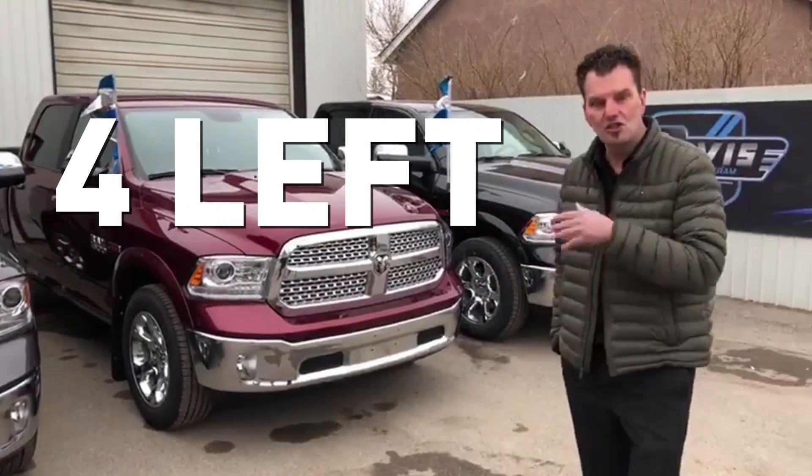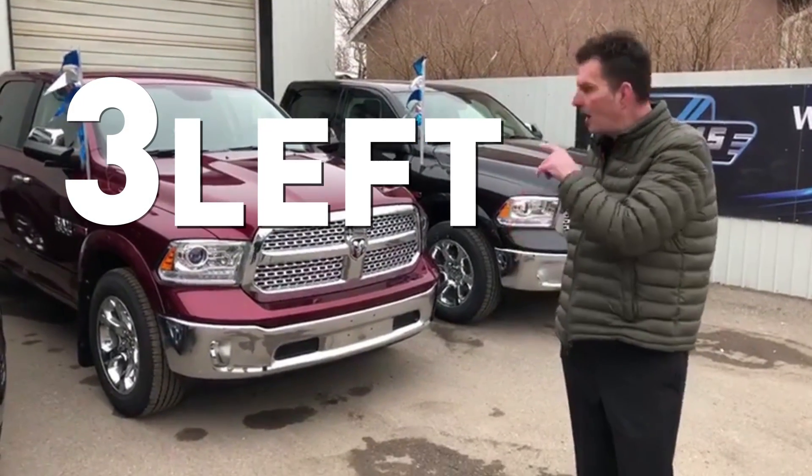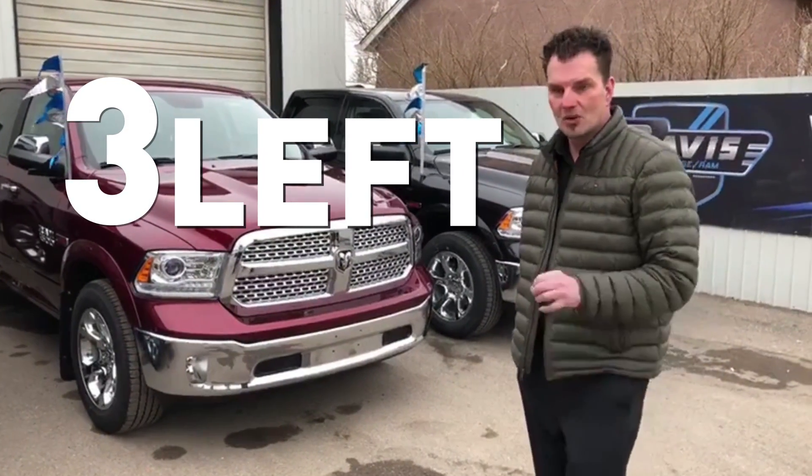We have four left — two in granite crystal, one in red pearl, and one in black, of course. We're selling them fast, so if you're interested in one, feel free to shoot myself, or Chad, or Dave, or Rick, or Colin — any of the guys — a call, or check us out at davisdodge.ca.